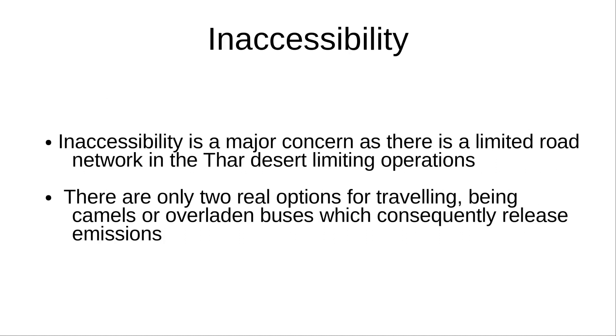Inaccessibility is another concern, as there is a limited road network in the Thar Desert, which is reflected by the only two real options for travelling being camels or overland buses, which consequently release emissions.